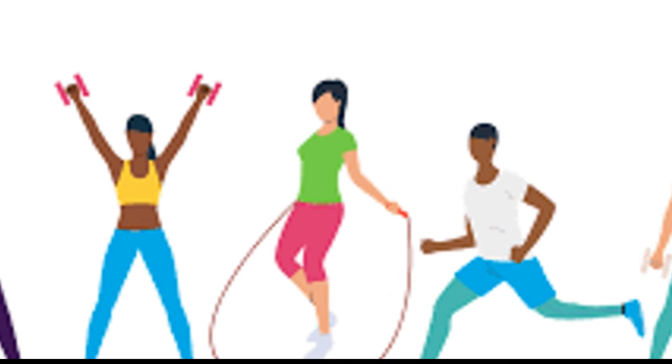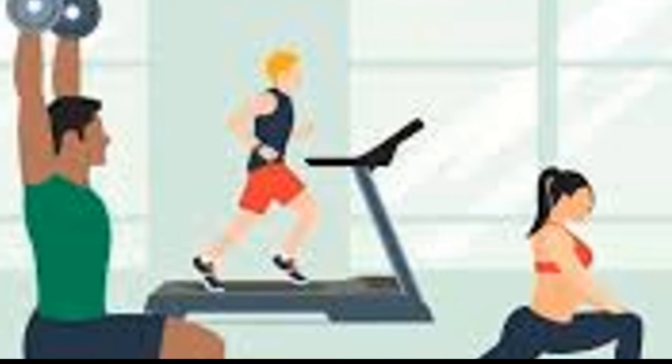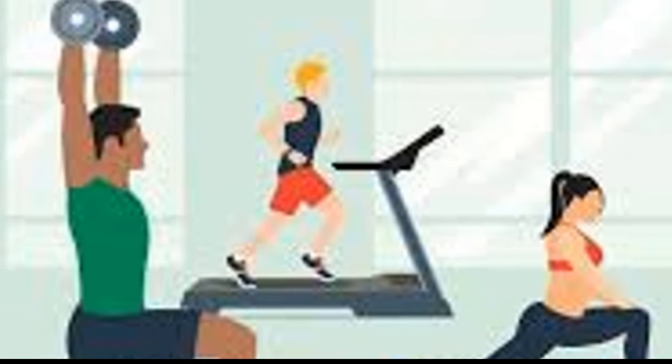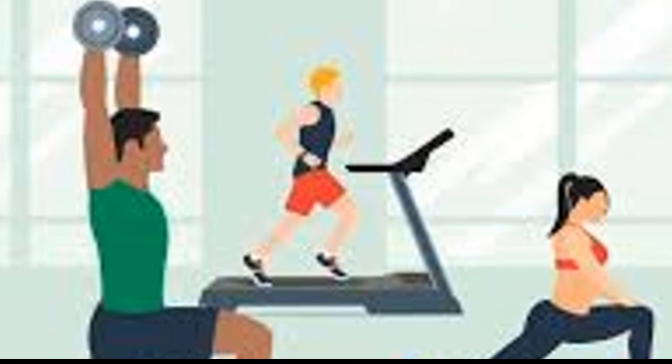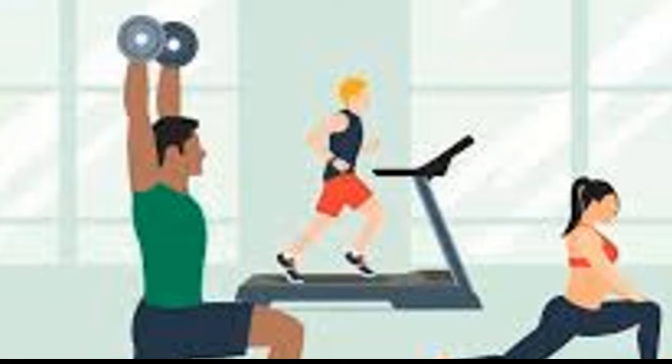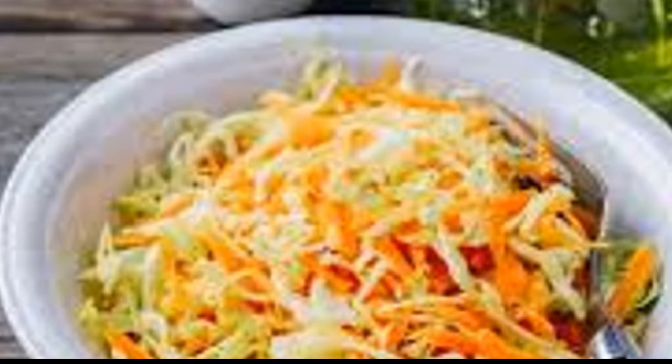Another tip to enhance the effectiveness of the diet is to engage in light exercise. A brisk walk or a gentle yoga session can work wonders in boosting your mood and energy levels while on this diet. If you're the kind of person who gets bored easily, feel free to mix up the recipe — add different non-starchy vegetables, spices, or herbs to your soup to keep things interesting.